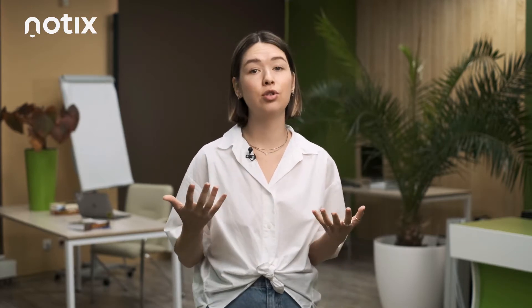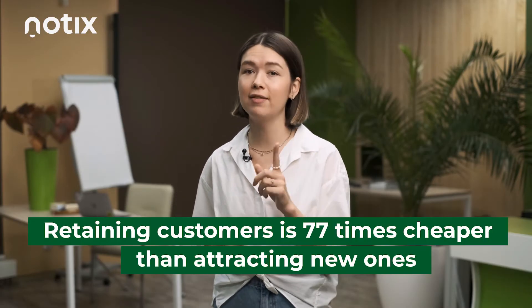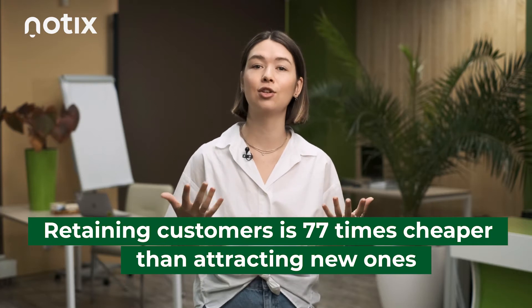What is customer churn? It's a situation when your clients leave you and don't use your services anymore. It can also be about your customers who don't visit your site as often as before. Meanwhile, retaining customers is 77 times cheaper than attracting new ones.